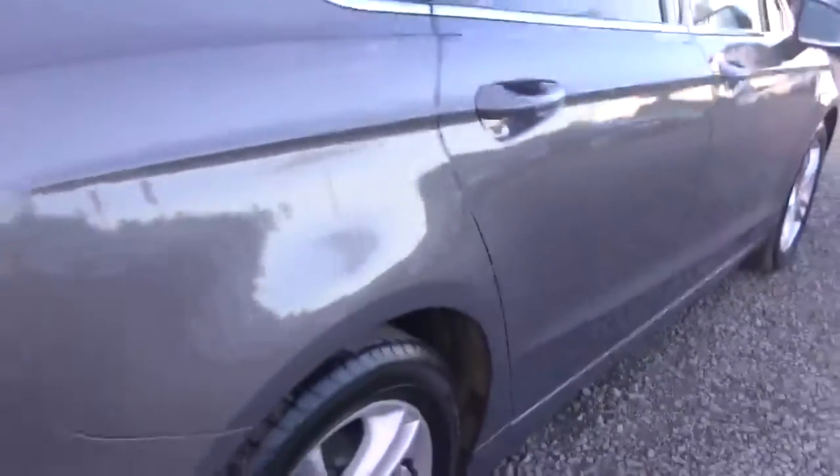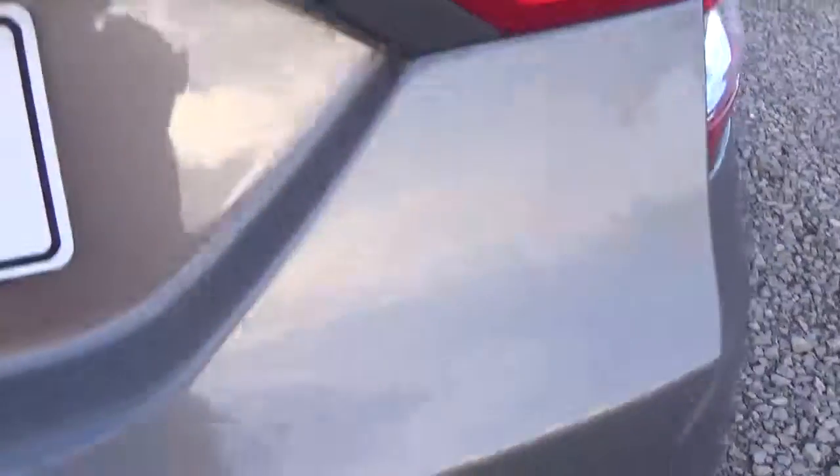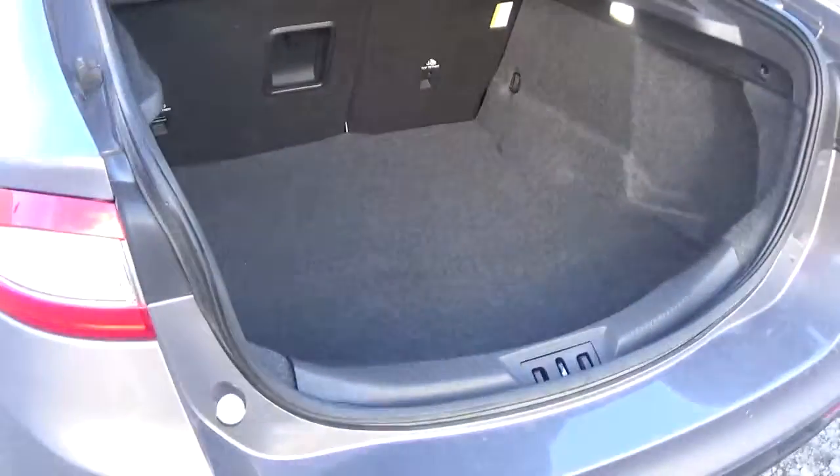Moving towards the rear and the boot — again you have your parking sensors the whole way back along and to the sides. Have a quick look inside the boot: it's got the hatchback boot on it, so there's huge, huge room in it, and also ease of access.